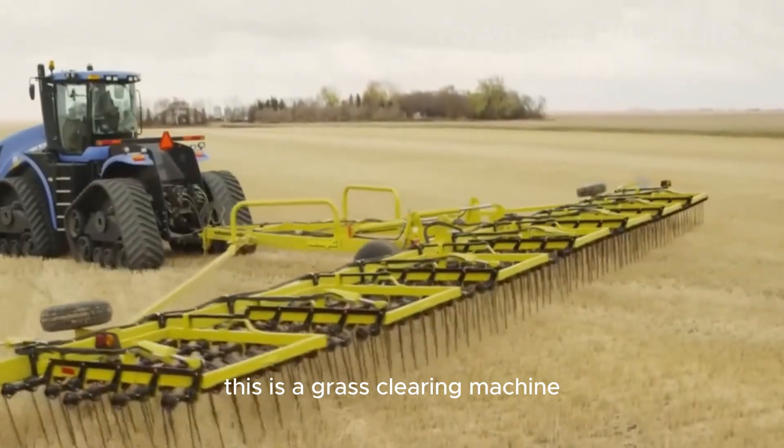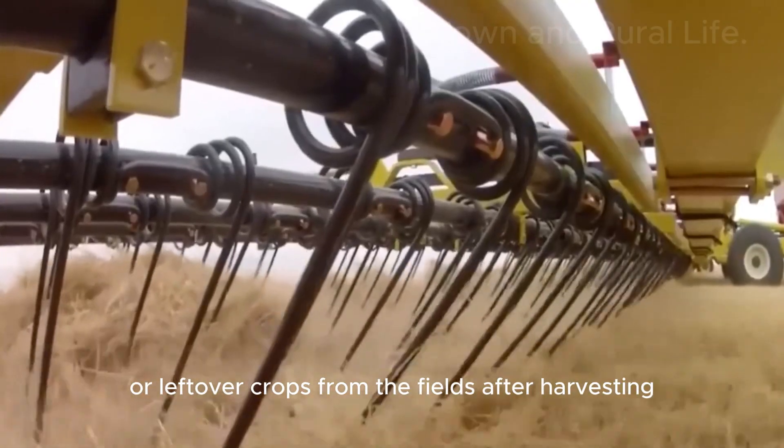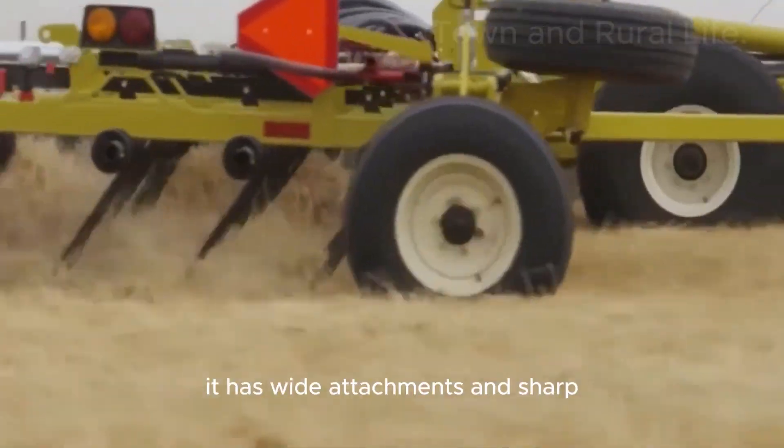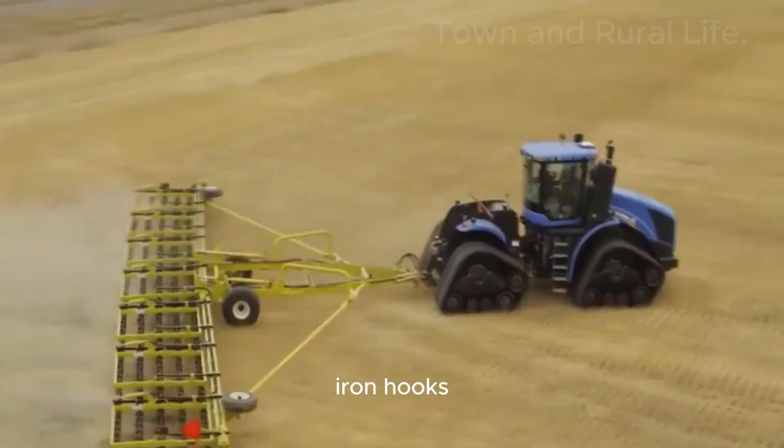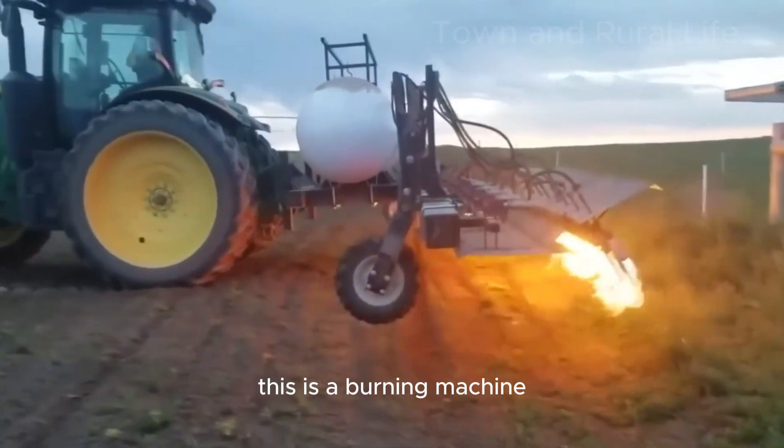This is a grass clearing machine used to clear weeds or leftover crops from the fields after harvesting. It has wide attachments and sharp iron hooks that can clear large areas of land in a short time.